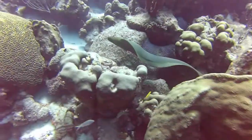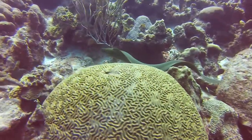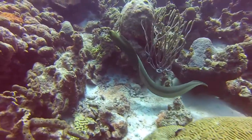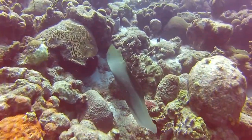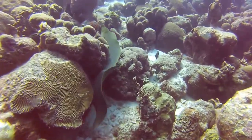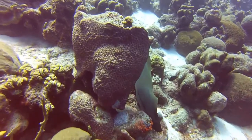Here's a somewhat smaller moray, perhaps five or six feet long. We caught him on a separate part of the reef and tooled along next to him to see what he does. Most morays stay pretty deeply buried in the coral, and this is a rare case where they're moving out in the open during the sunlight hours.